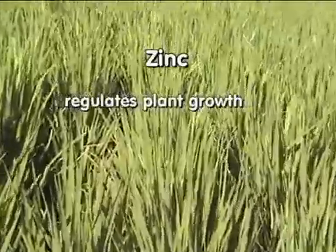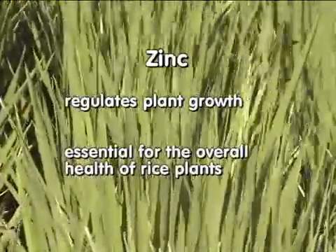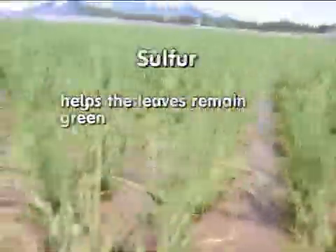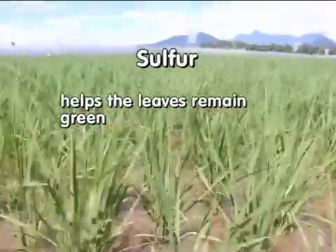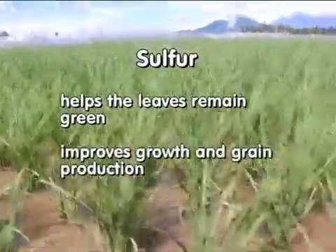Zinc regulates plant growth and it is essential for the overall health of rice plants. Sulfur helps the leaves of the rice plants remain green and improves growth and grain production.